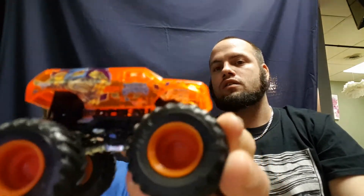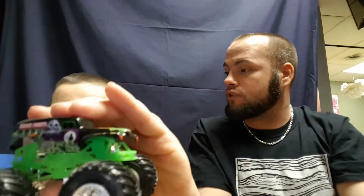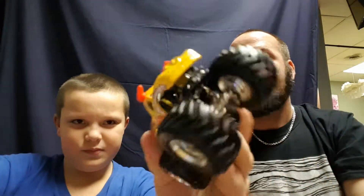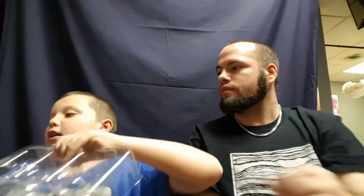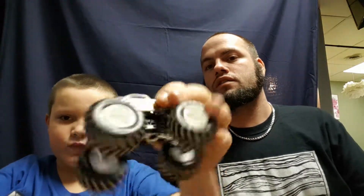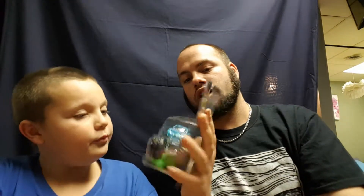Then we've got Jester with a nice see-through top — I didn't notice that! Hold it up so they can see it. It's a see-through orange top. Then we've got Grave Digger — that's my favorite monster truck, everybody knows Grave Digger. And El Toro Loco — I have the bigger version of that. It's got horns at the top and dirt on the tires. Nice!